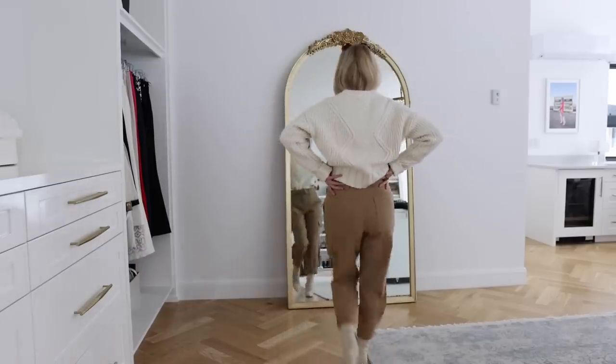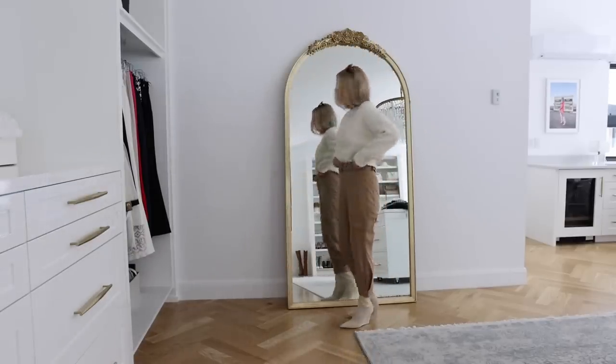The white sweater is definitely an essential, and I think it will be something you wear over and over again. Even if you live in a warmer climate, I think you're going to wear that lightweight white sweater. By the way, if you really want to drill down on those wardrobe basics and figure out exactly what you need, I did do a course called Style Made Simple — we'll put a link in the description box below. I think you'll find it's a really worthwhile investment.